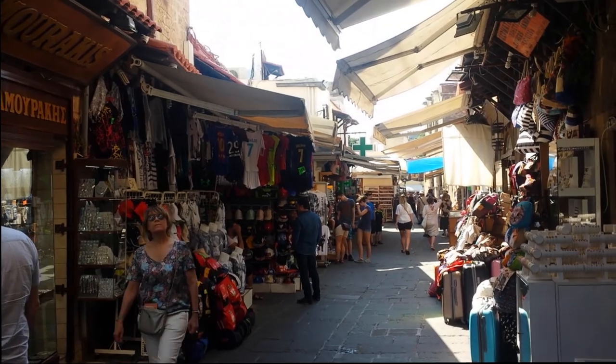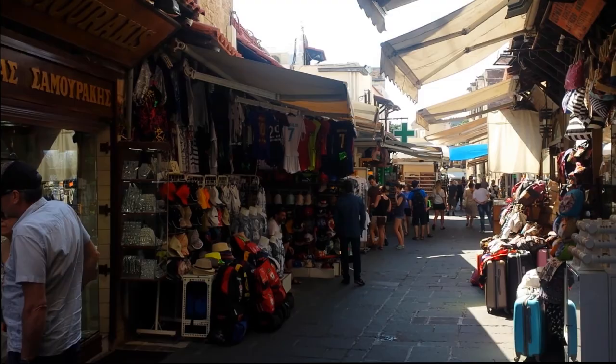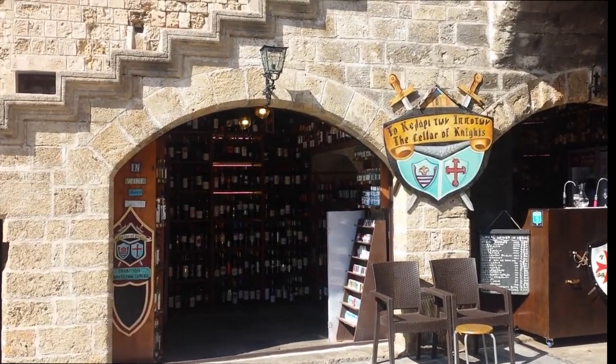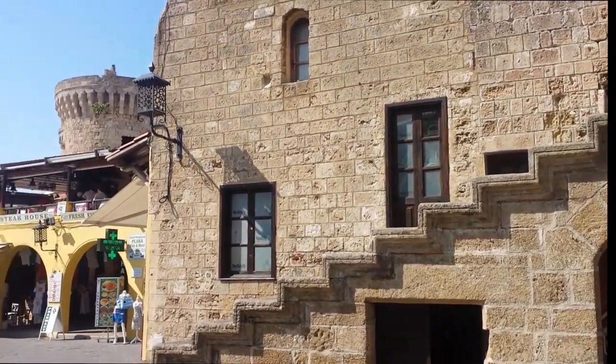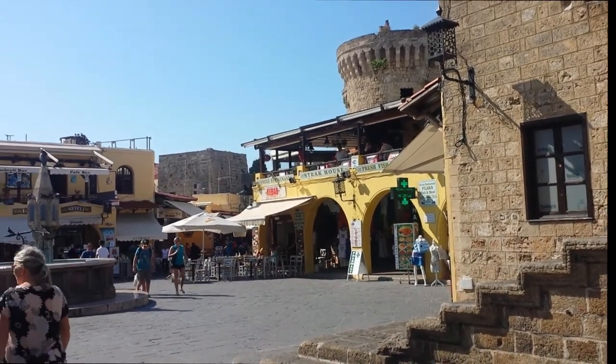Between the two squares, we'll see a little narrow shopping area — everything you would need as a tourist. A little wine cellar here, steps coming down from the castle, and the second main square. Lots of big famous restaurants and nice places to sit outside.